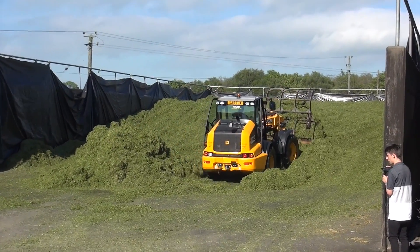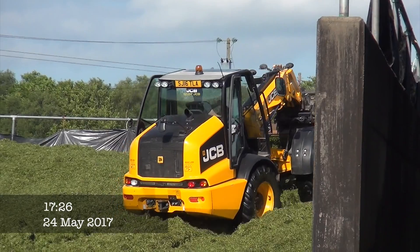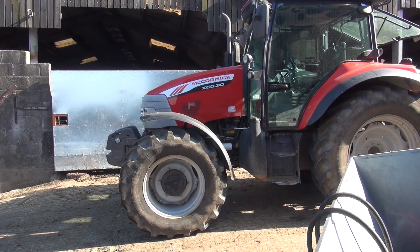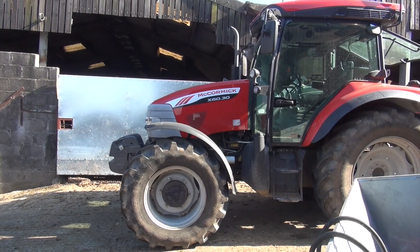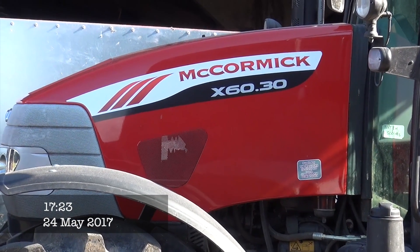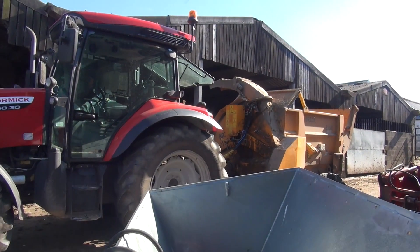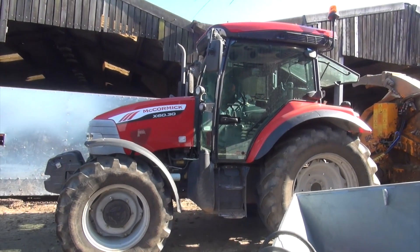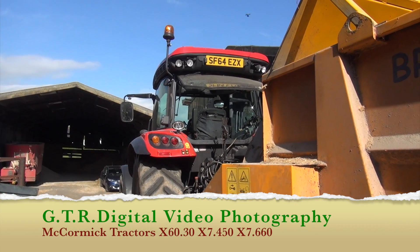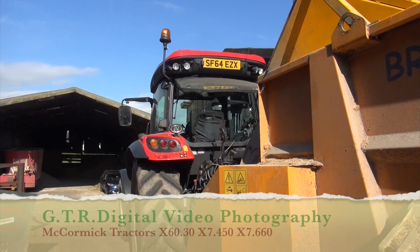Half a load there. Here we have another McCormick at Gilly Hill — it's an X60.30, and today it's on a bed machine. I'm sure I've filmed this one before in the past at some stage, possibly anyway. As I thought, I've filmed this tractor before — it's SF64EZX. Anyway, I'll go back to the pit and see what's happening over there.